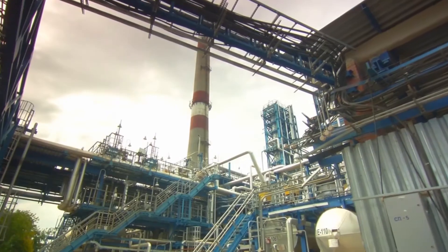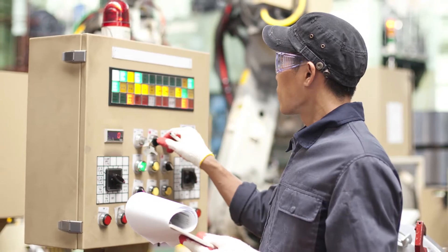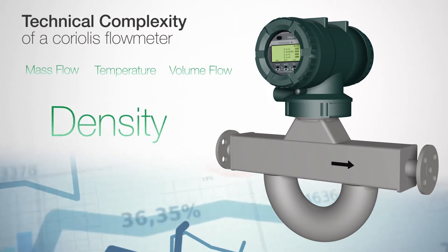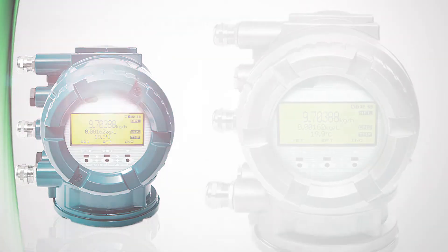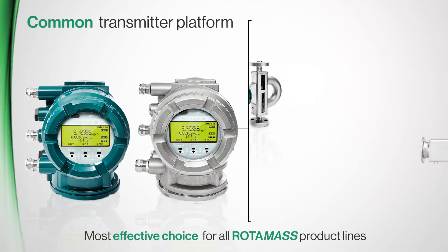How many different field instruments do you have in your plant? Is your workforce familiar with all operating concepts? The technical complexity of a Coriolis meter intensifies due to the multivariable measurements. Therefore a strong focus on simplifying the fundamental operations went into the development of Rotomass transmitters in order to offer the most effective and efficient choice.